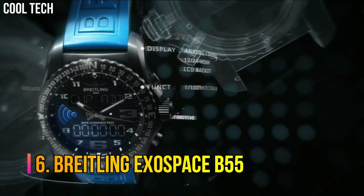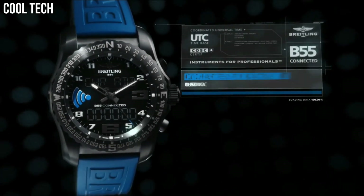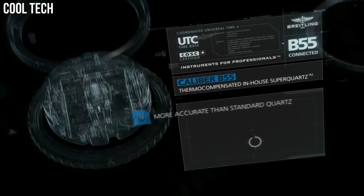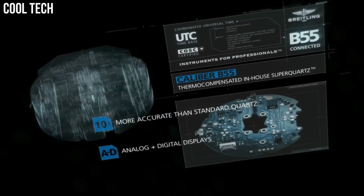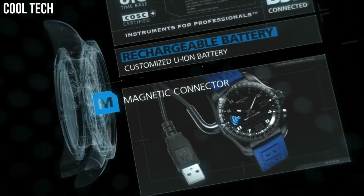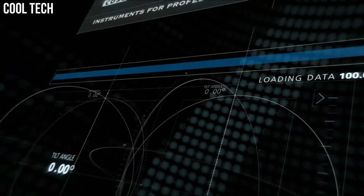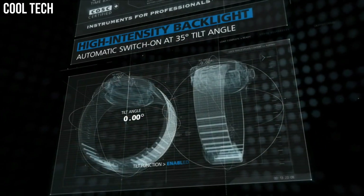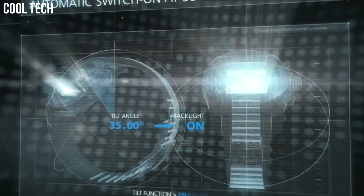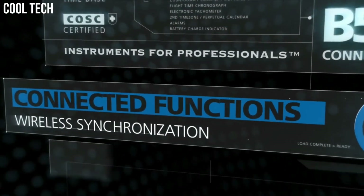Number 6. Breitling Exospace B55. The Exospace B55 houses an exclusive caliber equipped with a range of original functions, tailor-made for pilots and yachtsmen. The user-friendliness of this model is enhanced by the simple and logical control mode and two ultra-legible LCD screens with backlighting system that can be activated by pressing the crown or tilting the wrist. Display type: analog/digital. Case diameter 46 mm, case thickness 14.25 mm, band material titanium.